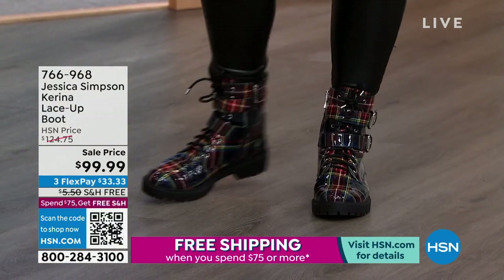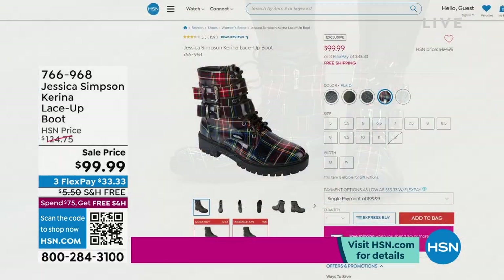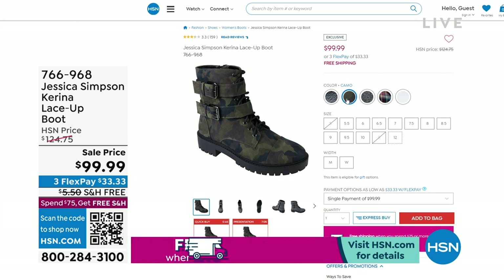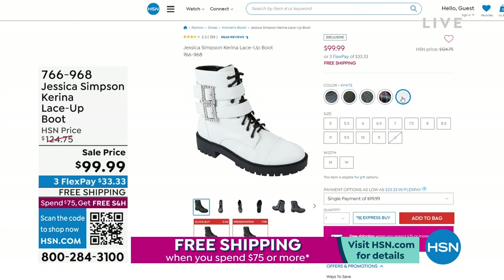It has a lace-up look but it's still feminine. This is the one we call the plaid. I've got a black, a gray, a white, and the camo — I love the camo. These are $25 off on clearance, so I want to make sure you take advantage of all the clearance options we have available.